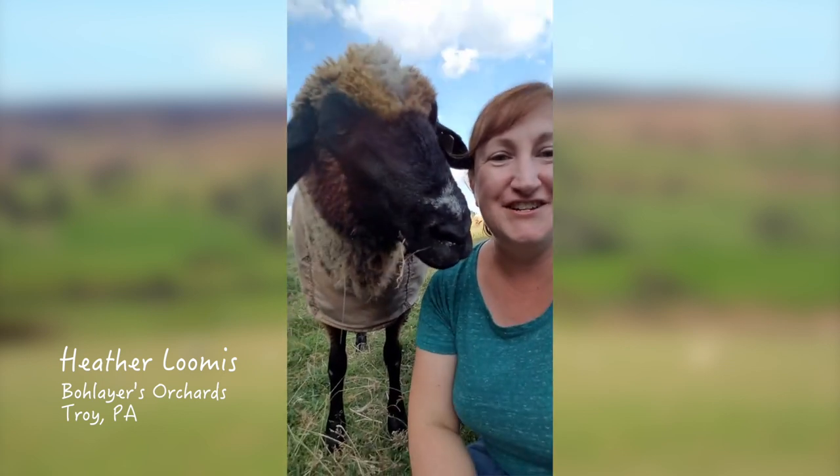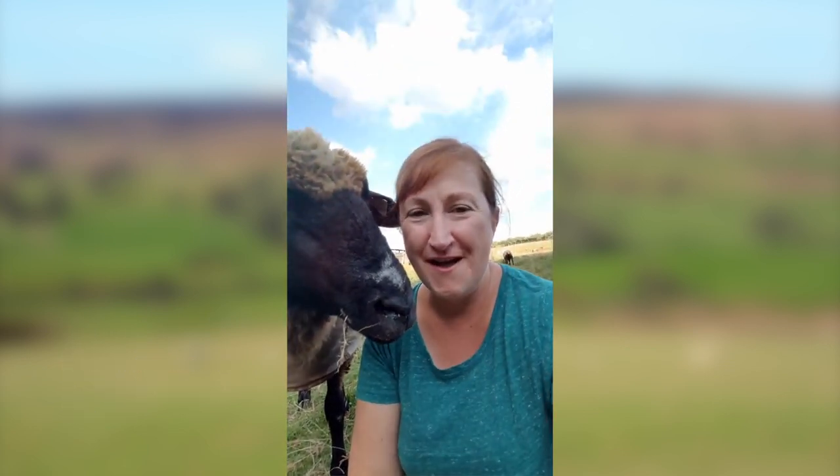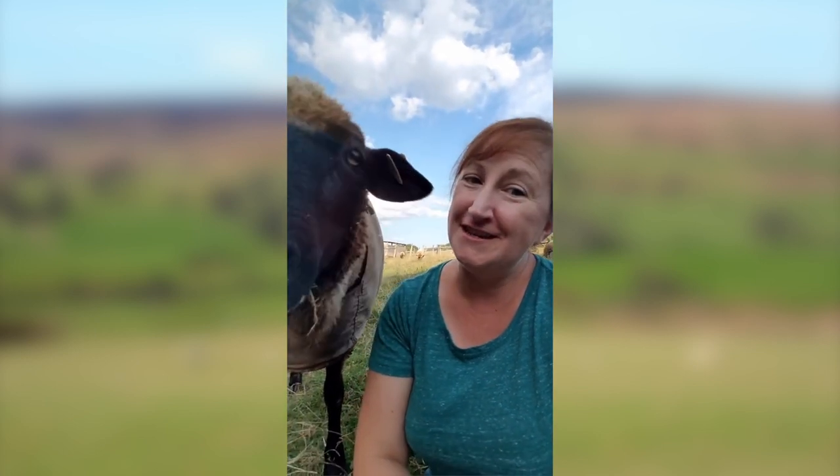This is Lily, and she's actually a really great example of one of our Rommeldale CVM sheep who would be considered a natural colored Rommeldale.